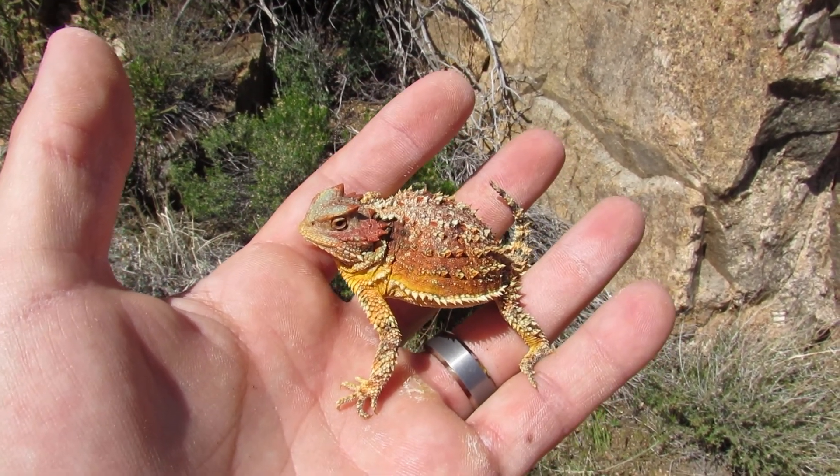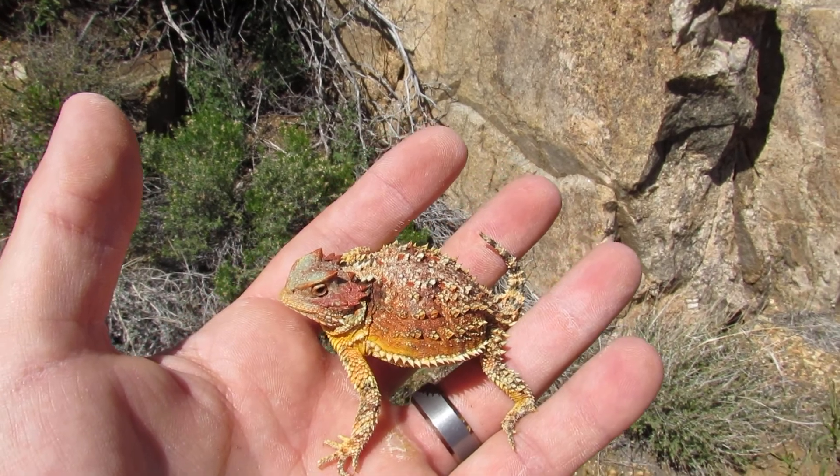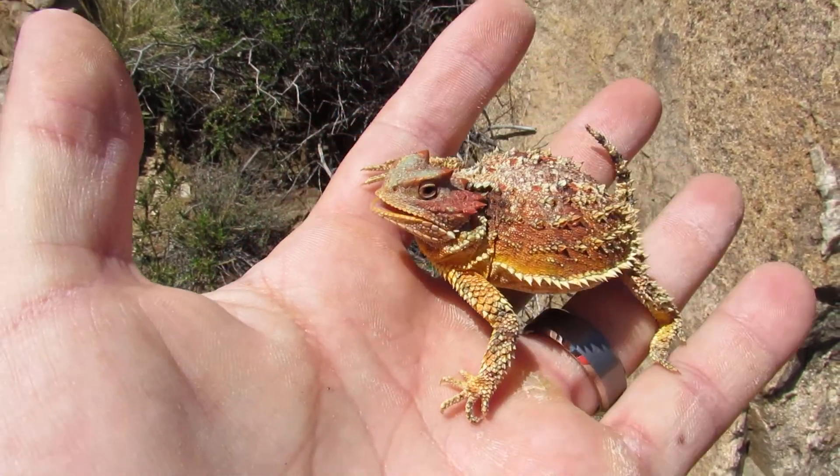So these are really a treat to find, they really are. I'm going to go ahead and let this guy go so we can get back to what he was doing — probably just eating ants. I hope you guys enjoyed this video and most importantly enjoyed this lizard.